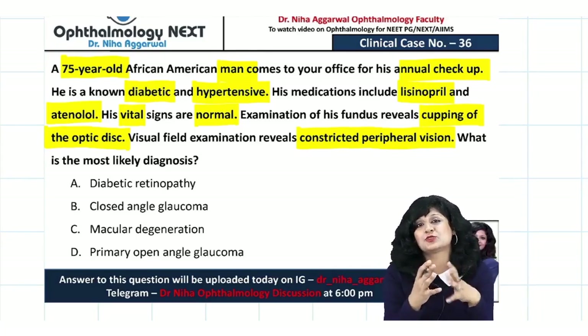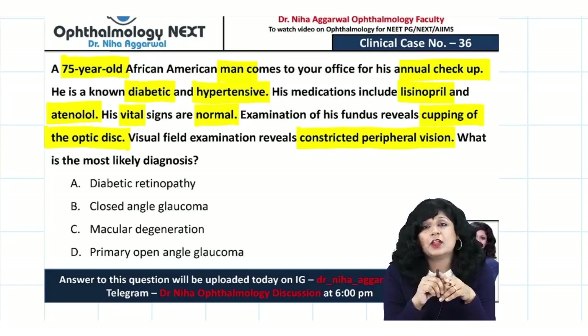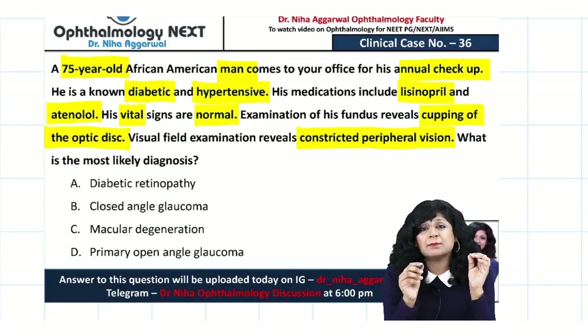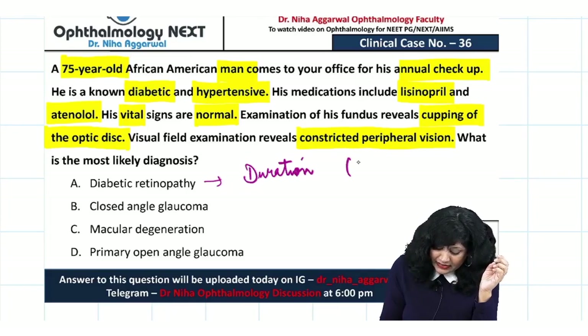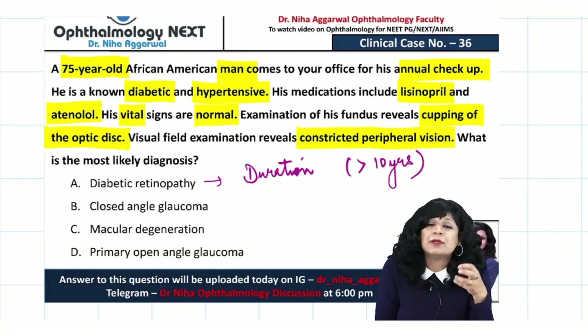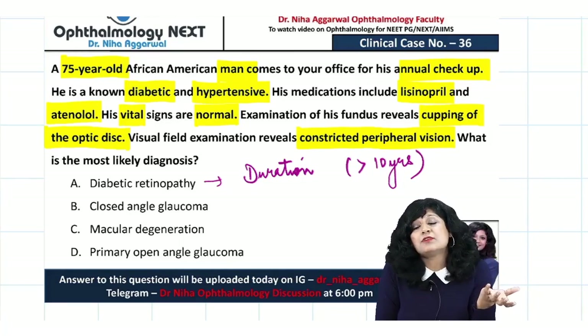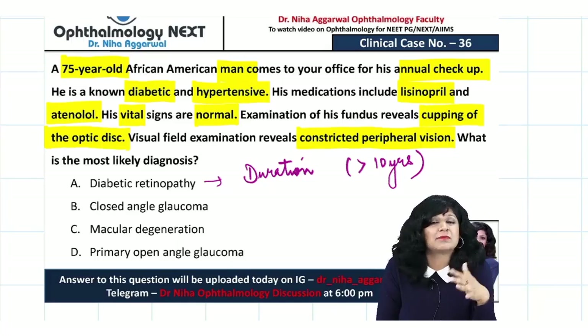Before reaching the right answer, consider option 1 — diabetic retinopathy. The most important factor for diabetic retinopathy is duration; it should be at least more than 10 years. This person is a known diabetic and hypertensive, so he bears a huge risk, but the signs and findings given are not suggestive of diabetic retinopathy.